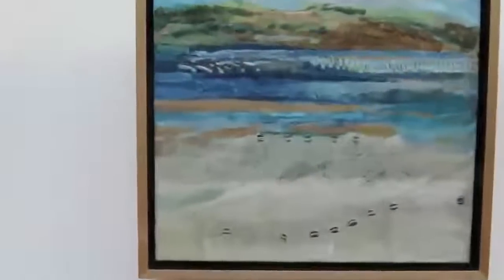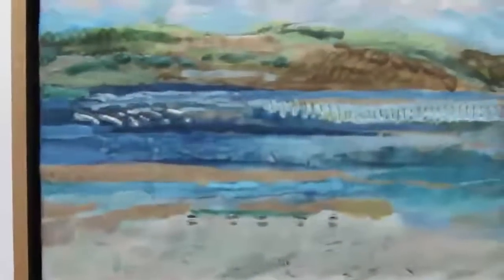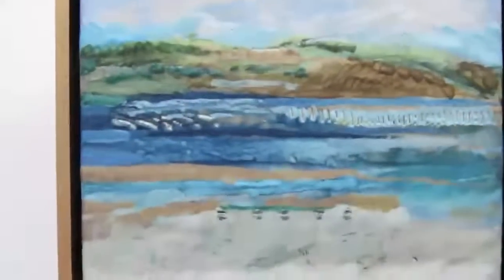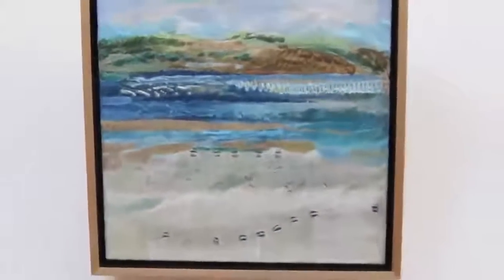I'm going to go in close to this, because this is me kind of playing with footsteps that you see on the beach. You can see them in there. How close can I get? You can really see some of the detail in the painting here. This is a big 16 by 16 inches, all encaustic.